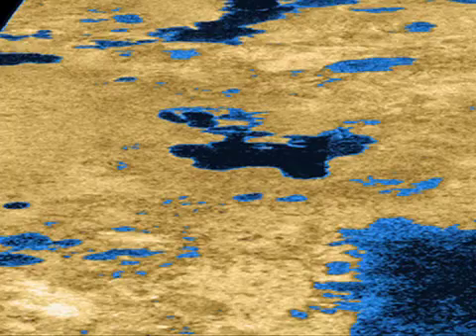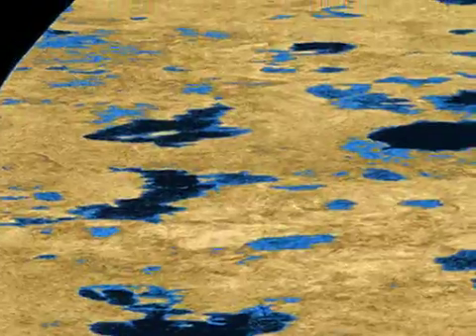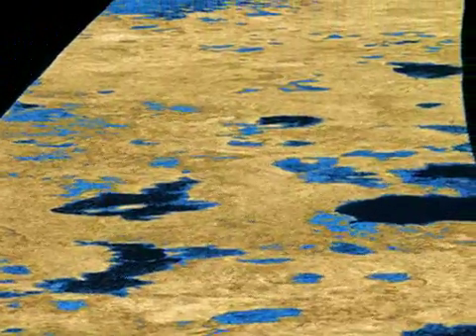Analysis is still underway, but we can't wait for the results. As you can see from this false color image that recently appeared in the Journal of Nature, the radar team has unveiled nearly 100 lakes near Titan's North Pole.